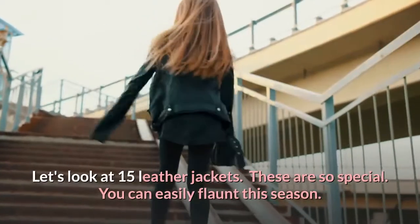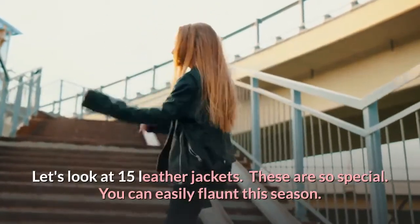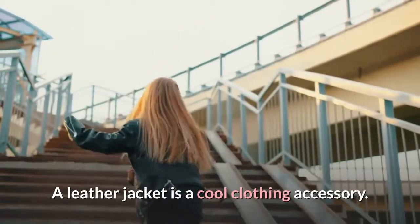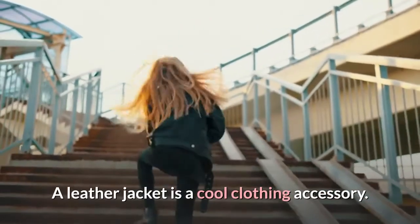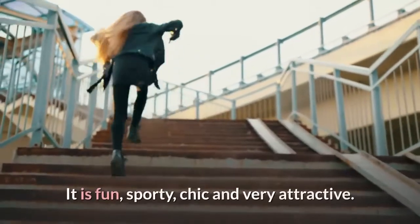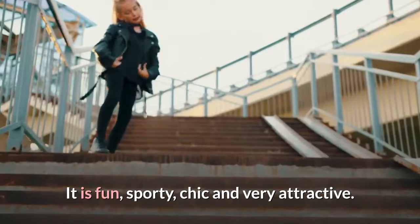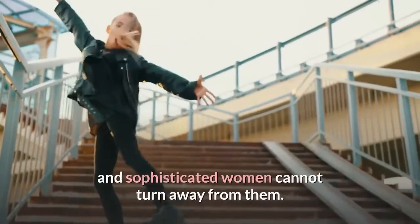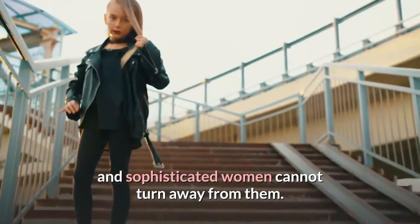Let's look at 15 leather jackets. These are so special. You can easily flaunt this season. A leather jacket is a cool clothing accessory. No one can resist its gothic charm. It is fun, sporty, chic and very attractive. Leather jackets have such a charm and allure that even the most elite and sophisticated women cannot turn away from them.